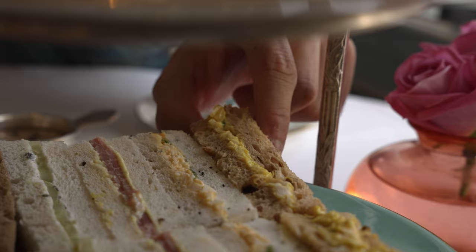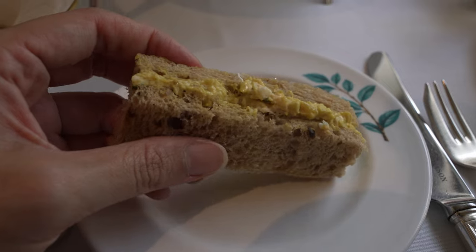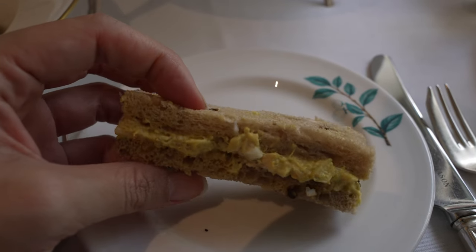The first sandwich is the coronation chicken — chicken coated in curry. This was created by Le Cordon Bleu of London for the coronation luncheon of the late Queen Elizabeth II in 1953. You could definitely taste the spices and the curry. The chicken is really tender. The bread is a form of wheat bread, it's soft, with some pickled onions too. Pretty nice.